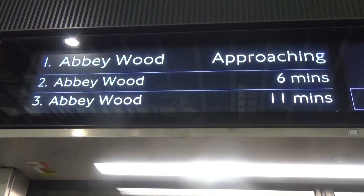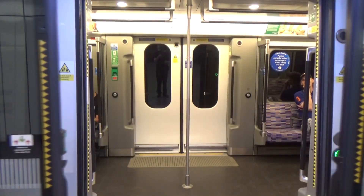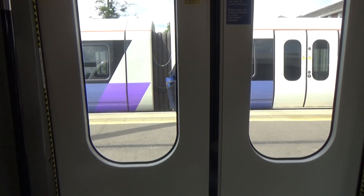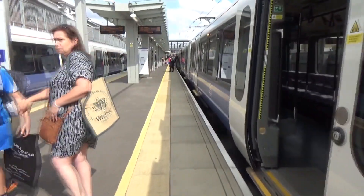And we head to Abbeywood. This is the train to Abbeywood. The Elizabeth Line — Crossrail, purple train, whatever you're calling it.